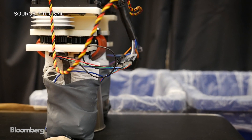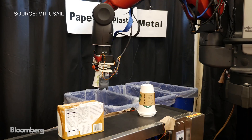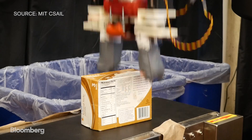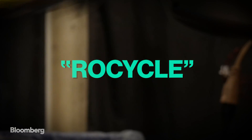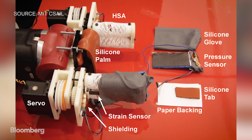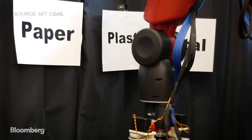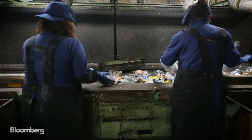Now, one team of researchers at MIT is looking to sort through the pileup. Students at MIT's Computer Science and Artificial Intelligence Lab have developed a robot that can actually identify and sort recyclables. Dubbed RoeCycle, the system includes a soft Teflon hand that uses tactile sensors to detect the size of an object and the pressure needed to grasp it. From there, it can determine if it's made of metal, paper, or plastic and establish a motion path.